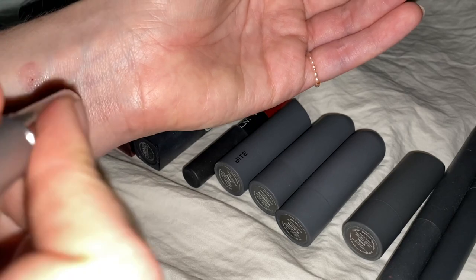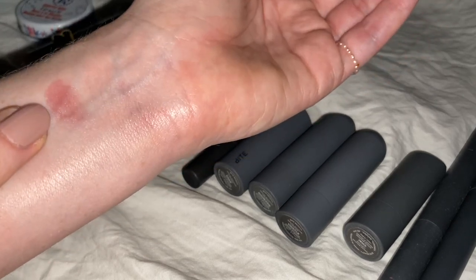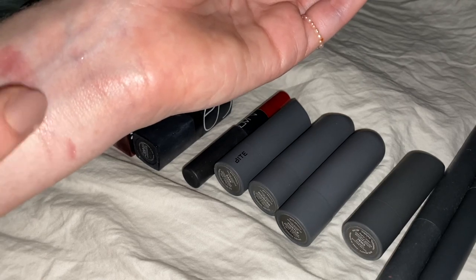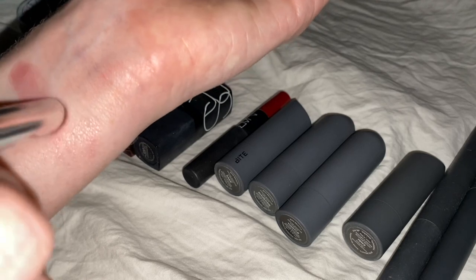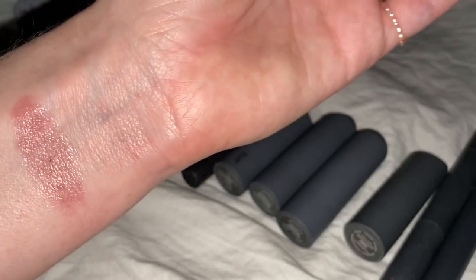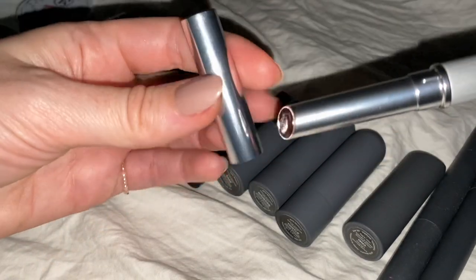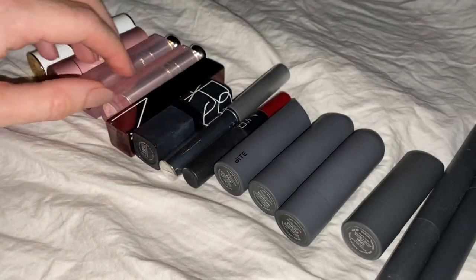Super buildable. The only thing I'll say is that sometimes little bits of it come off the edges of the product — you have to make sure to blend them in. But I haven't really had any problem with it. So even though technically you could put it on without a mirror, I think it would be best to make sure there are no little flakes of product.